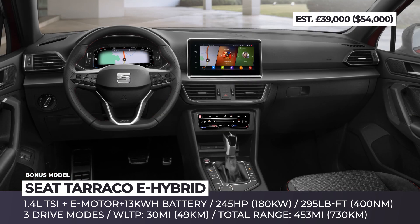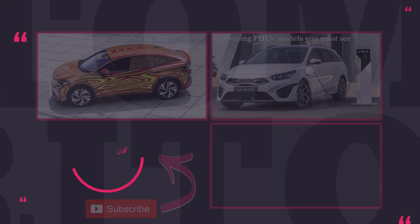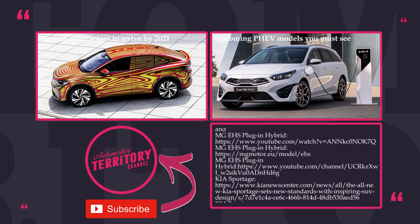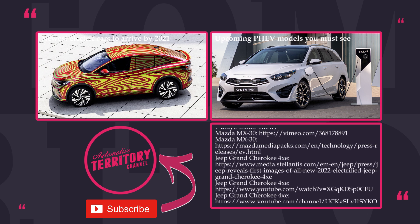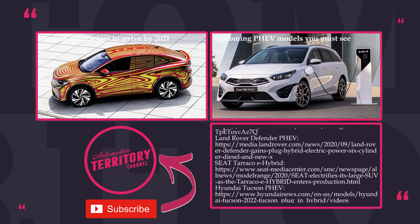Now that you've seen the entire lineup, name your favorite PHEV SUV of 2022 in the comment section. This is the second volume about plug-in hybrids, so follow the link on the screen to learn more about the upcoming PHEV cars. Smash the like button to support electrification and subscribe to Automotive Territory not to miss the upcoming electrified content.